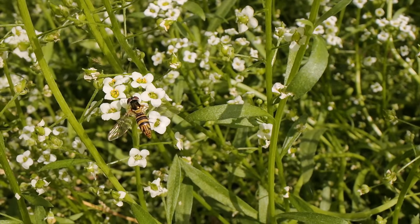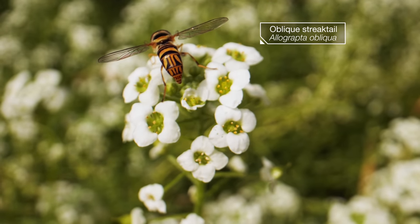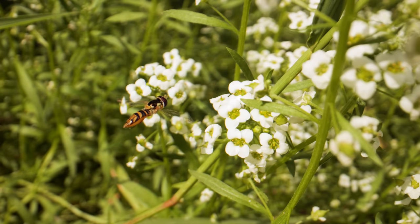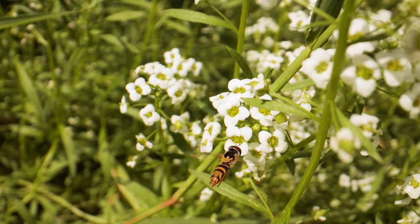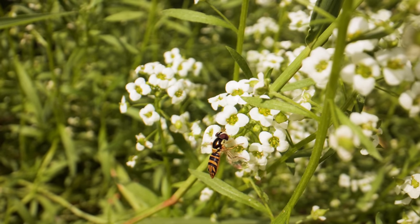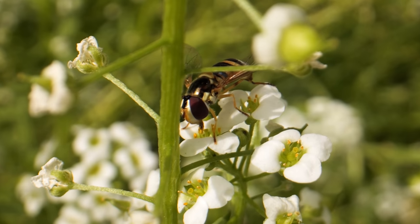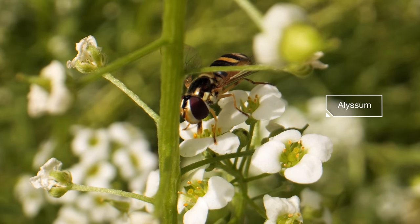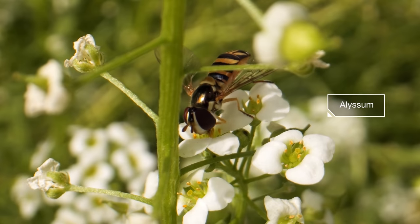This one with the intricate pattern on her back is an oblique streak tail. Right now she's on a mission in this Southern California flower patch, fueling up on the pollen that will help her grow her eggs. She loves this fragrant alyssum and pollinates it as she darts from bloom to bloom.